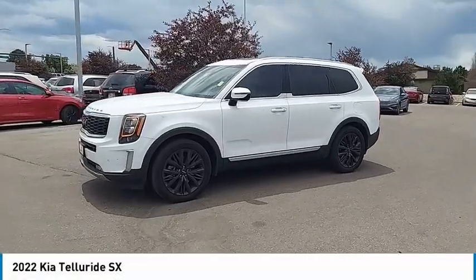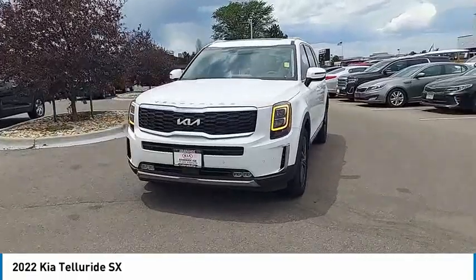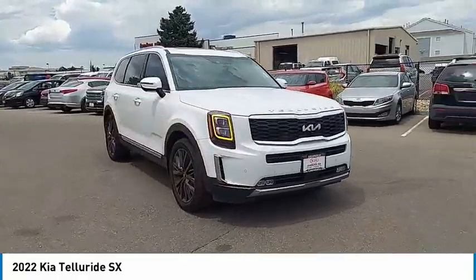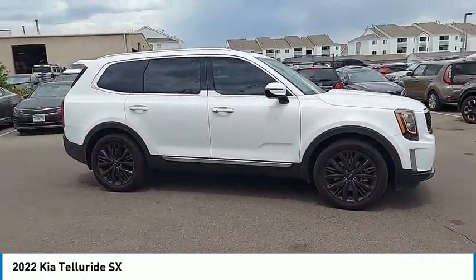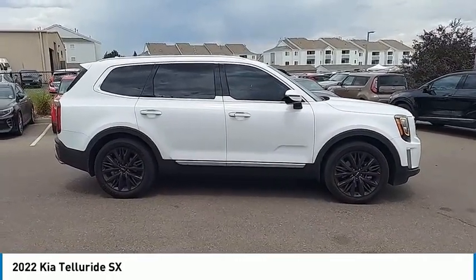Come test drive the 2022 Telluride. The Kia Telluride is an impressive SUV that boasts a striking exterior look, plenty of interior technology features, additional space for guests in the third row, and a powerful engine — leaving no doubt that this is an SUV worth talking about.